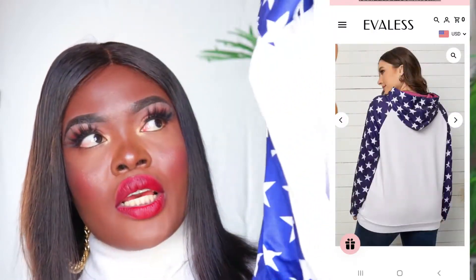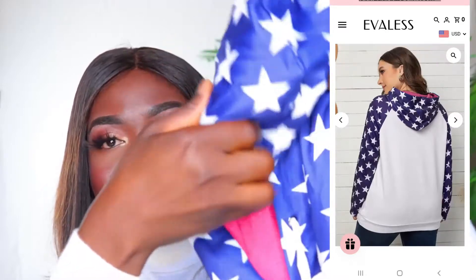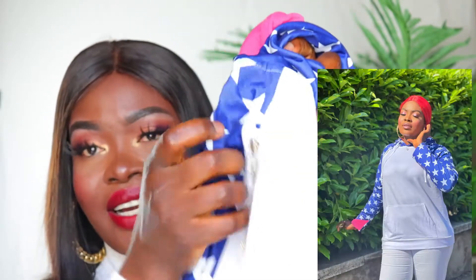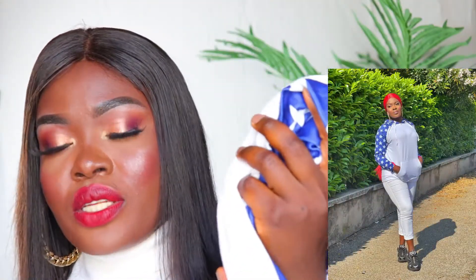The last item I have is this star print pocket hoodie. This is so beautiful. It is a hoodie and it has a zip on one side and pockets on it. I love the fact that it is oversized. You can wear this with your jeans or just about anything this spring and you'll be fine. I love all the items I received from Everless Fashion Store.